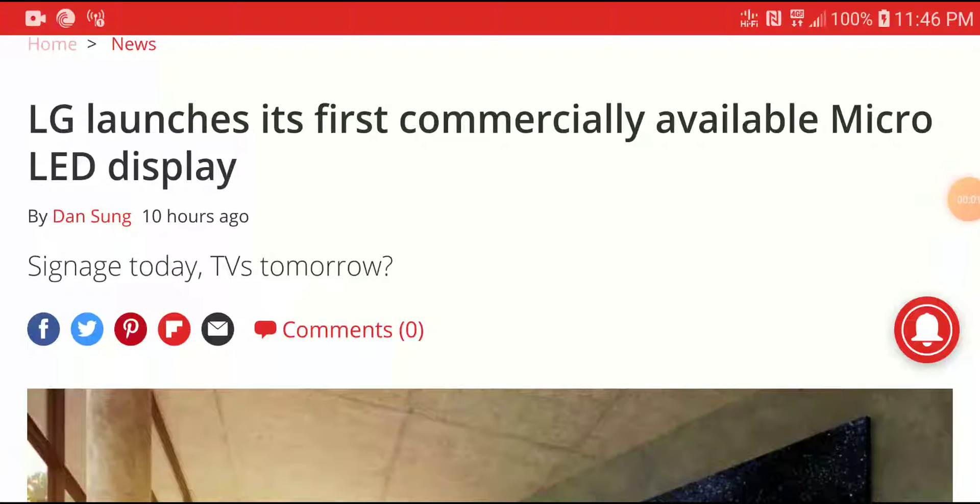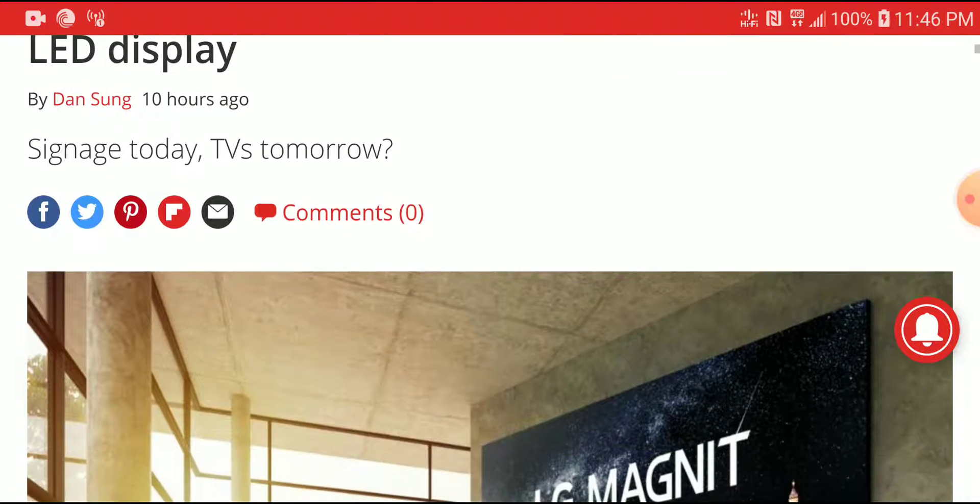A brand new LG TV has just launched today and is pretty much their flagship display. It's actually a Micro LED display — a new technology that is very much looking like it's going to take over the industry. I wouldn't even say very soon; I'd say it's here right now.